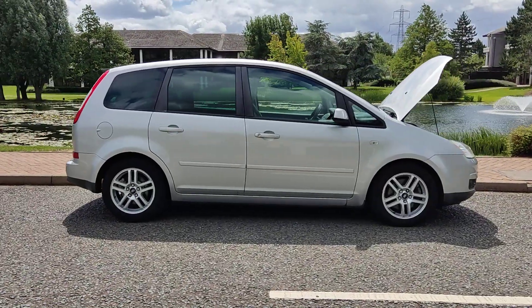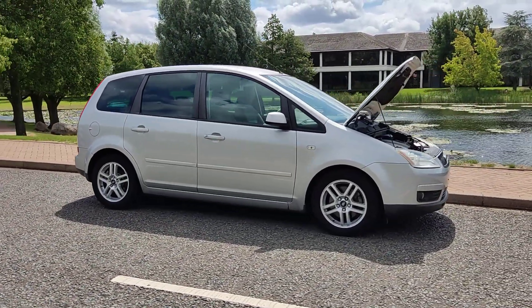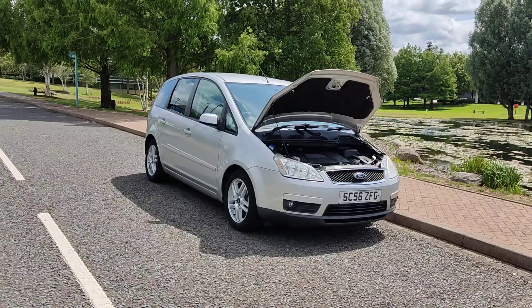Next MOT is due July 2024. No advisories at the last MOT, so no work required. Very very clean car inside and out, and a very smooth drive.